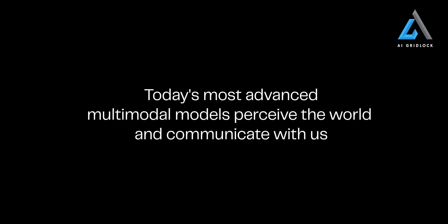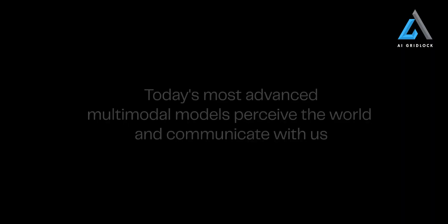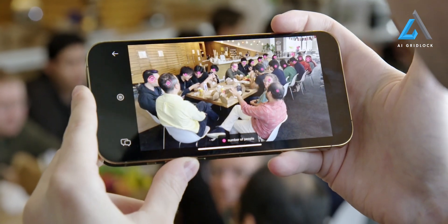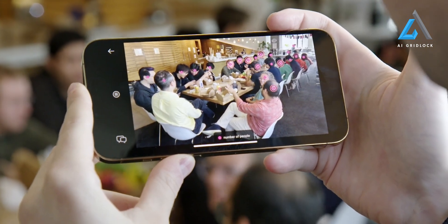Is this option vegan? No, this option is not vegan. Count the number of people. Counting the number of people shows a total of 21.